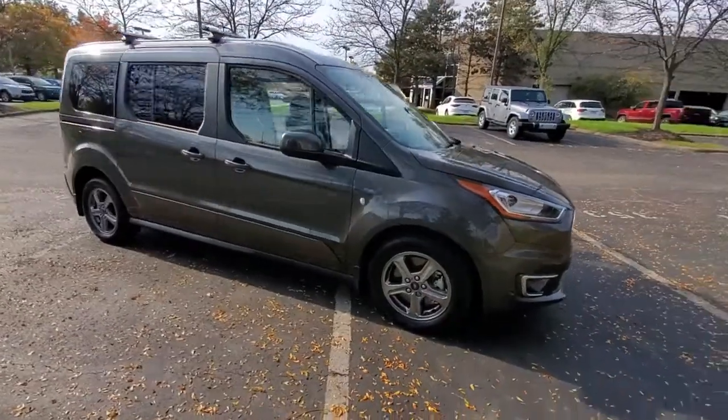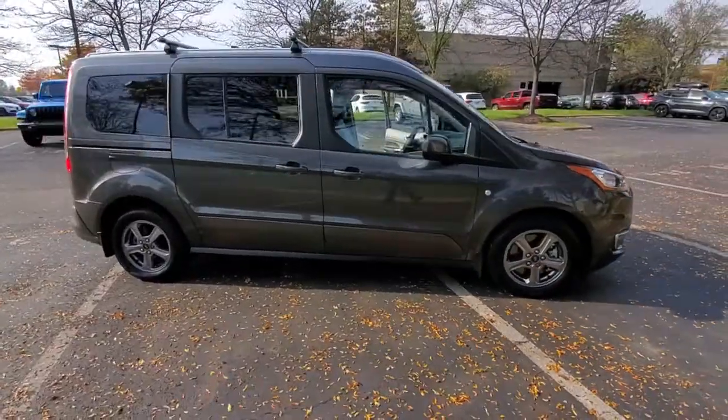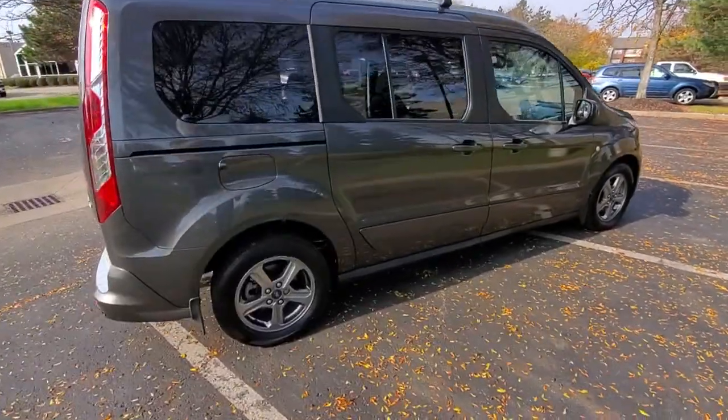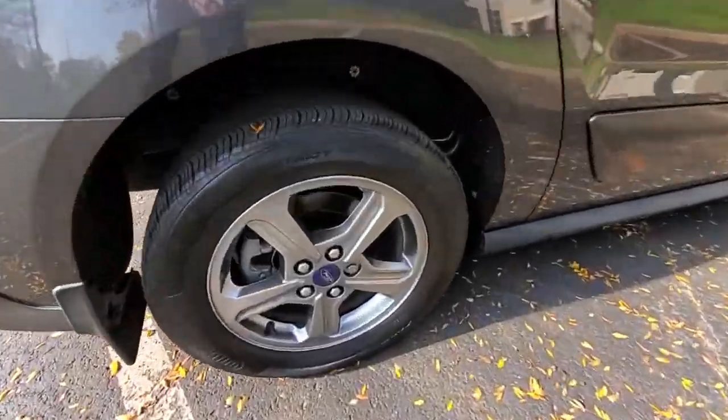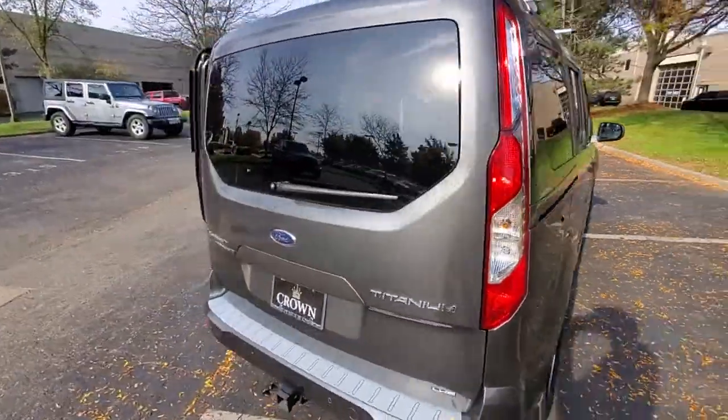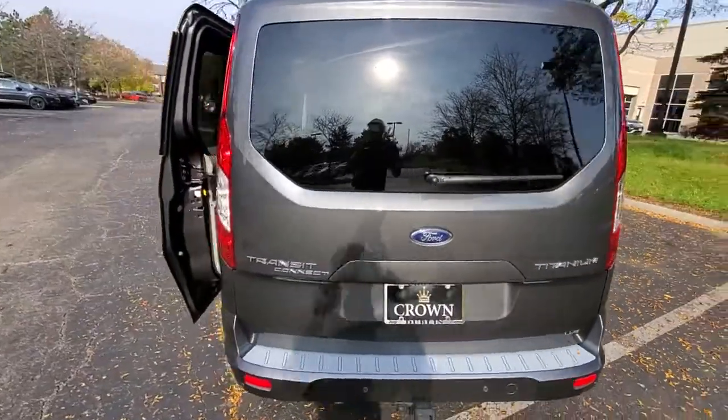This could be the car for you. The 2021 Ford Transit Connect, with less than 10,000 miles on the odometer, this vehicle provides excellent value. Here's a Ford Transit Connect commercial — the comfortable and convenient small van that's ideal for use in urban settings.